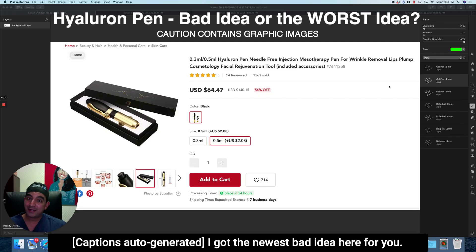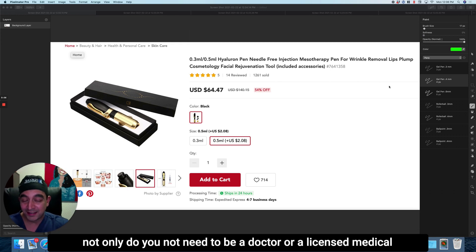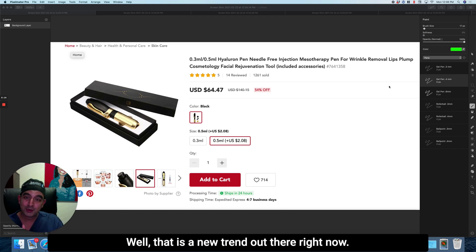I got the newest bad idea here for you. So check this out. Nowadays, not only do you not need to be a doctor or a licensed medical provider, you can just be at home injecting your own lips. How does that sound? Well, that is a new trend out there right now. It's all over TikTok, it's all over the internet.